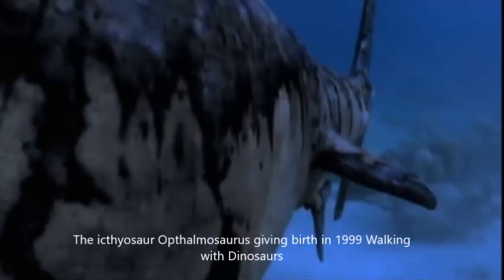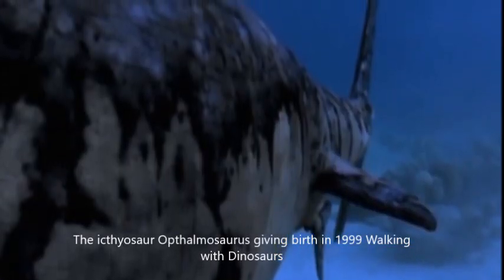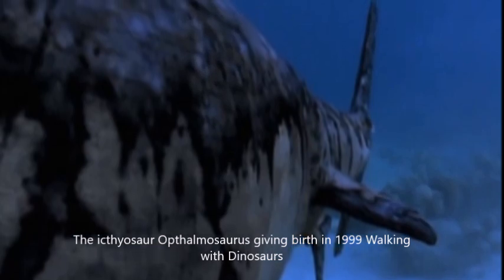Ichthyosaurs became so fully adapted to marine life that they evolved to give live birth, as they were unable to come onto land to lay eggs.